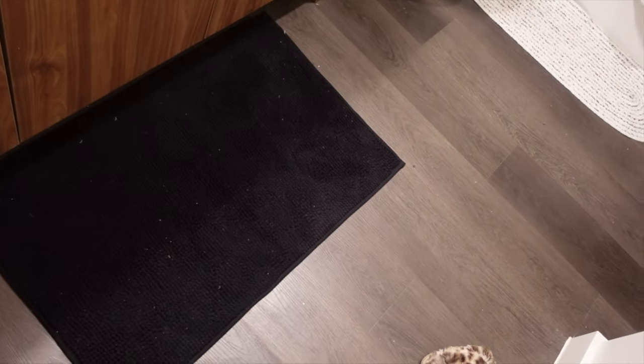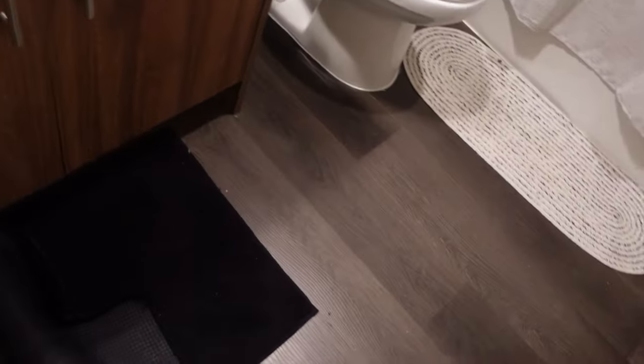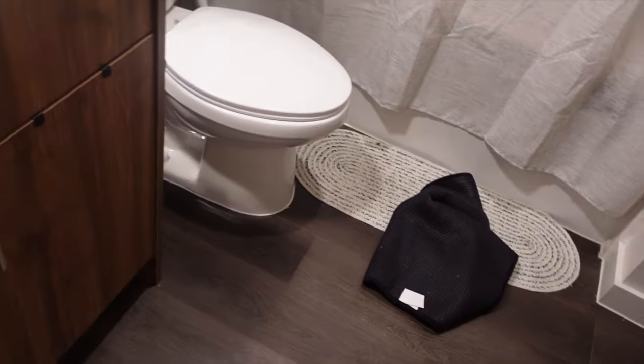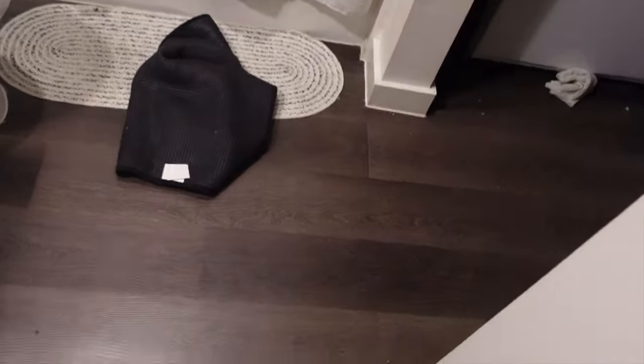So this is the rug I bought originally and it's just a little too short — shorter than what I like. The other rug I had was just too hard to keep clean, and this one also seems to be kind of hard to keep clean because there are particles that get on the black.